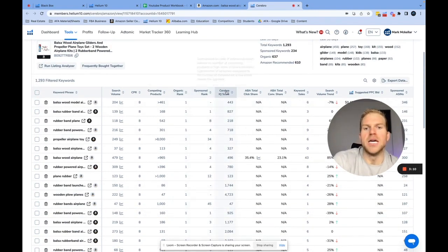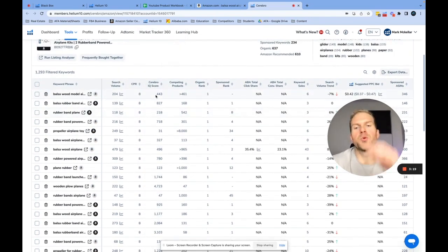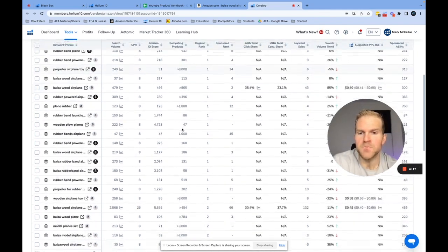Next is the Cerebro IQ score — this is so important and not many people talk about it. The Cerebro IQ score is basically the search volume divided by the number of competing products. Since average review count isn't shown here, competing products is their way to detect competition. There may be a keyword with a very high review count but if the number of competing products is very low, you can get onto page two or three easily just by launching. I'd try to stay away from products with a high search volume AND competing products over 2,000.